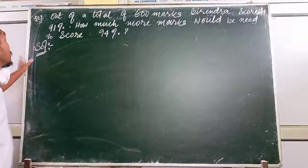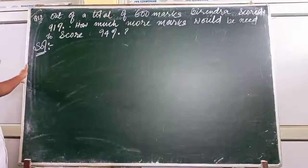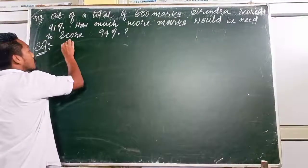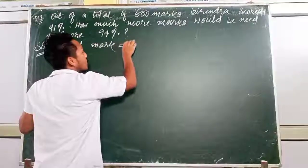Now for question 2: out of a total of 600 marks, Bindra secures 91%. How many marks would he need to secure 94%? Total marks is already given as 600.